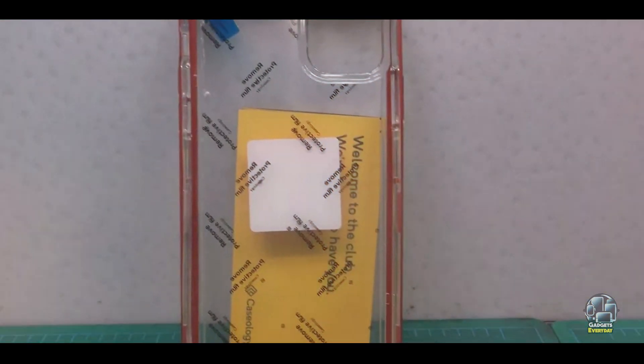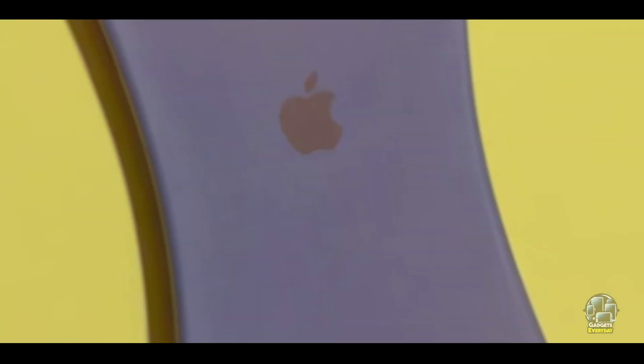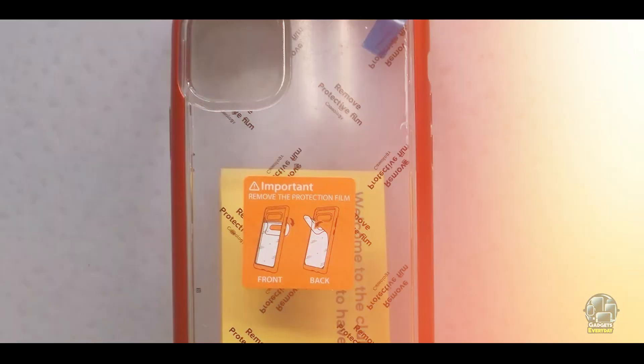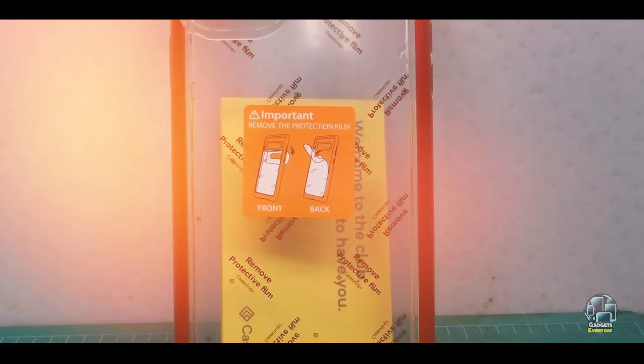Usability: The case is designed with user convenience in mind, featuring easy access to all buttons and ports. Its slim profile and lightweight design ensure that it doesn't add unnecessary bulk to the phone. The raised edges help protect the screen and camera from scratches and direct contact with surfaces.